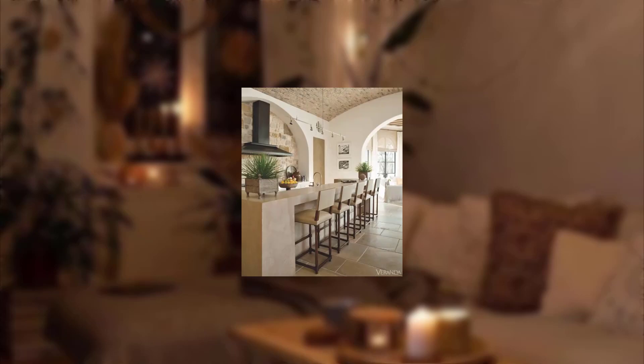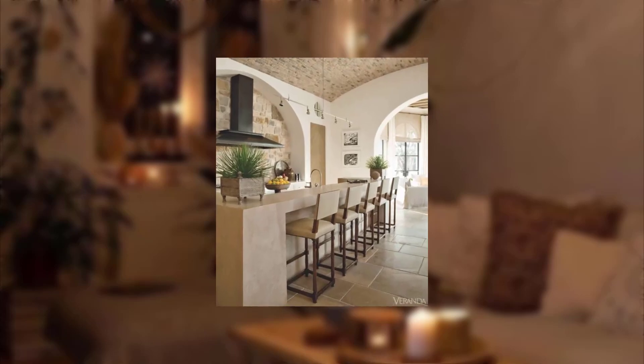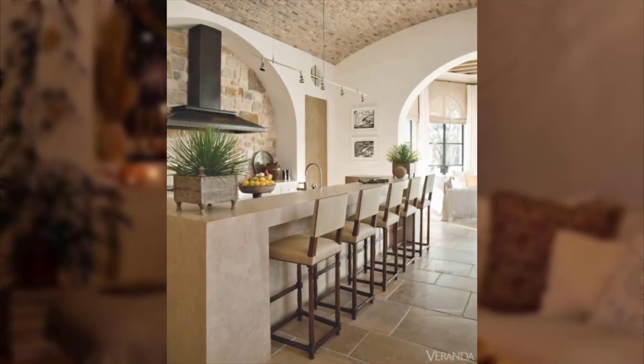Hey, you beautiful people, welcome back to my channel. On this video, I will be telling you 15 outdoor dining ideas for stylish entertaining in your garden.